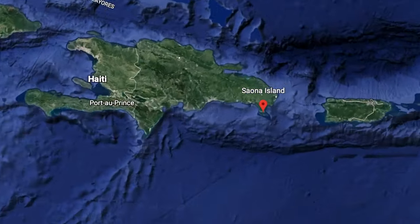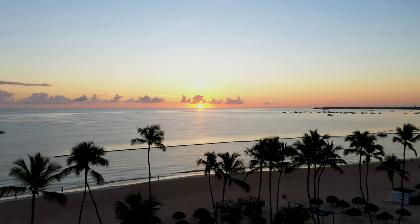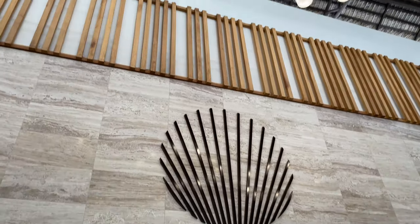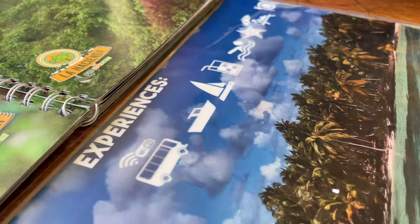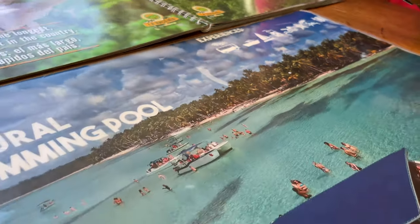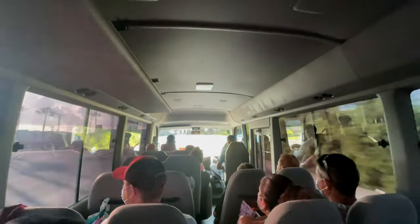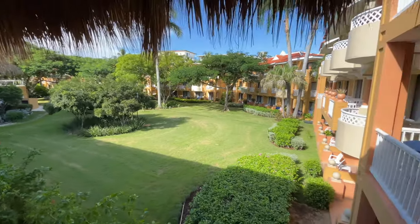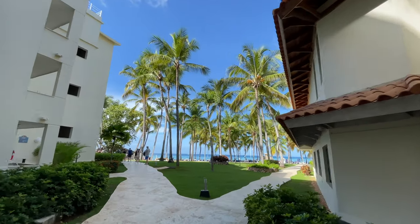What's going on everybody, this is SilentHopperTV and today we are going to visit Isla Saona. We start the day out in Punta Cana at an all-inclusive hotel. We booked a tour through that resort, got on a bus at around 7 o'clock a.m., and it took about an hour and a half to get there because we had to make a couple of stops along the way.